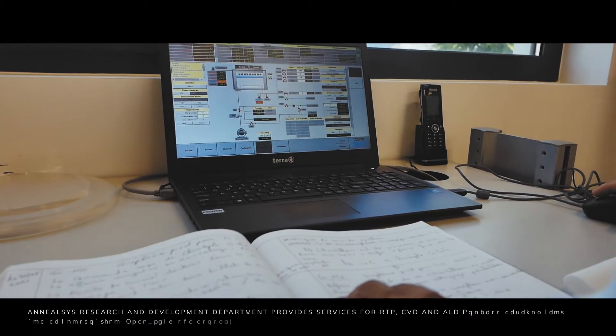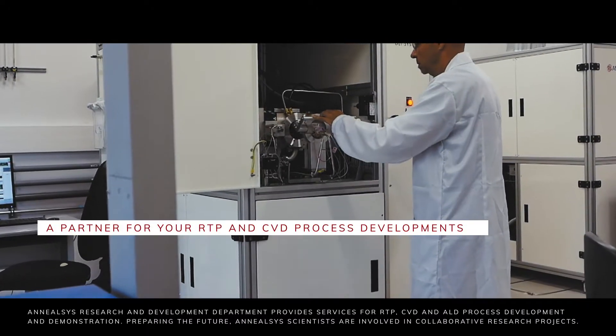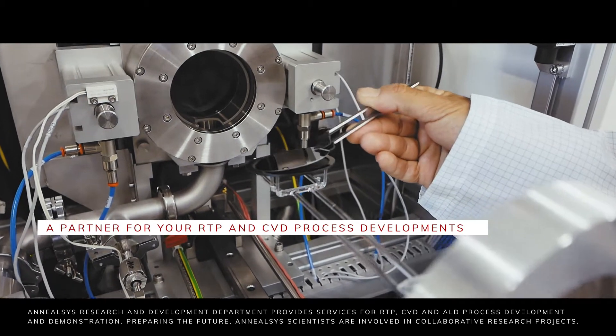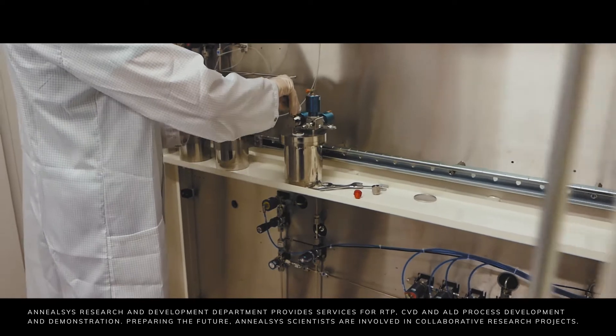ANILSYS research and development department provides services for RTP, CVD, and ALD process development and demonstration. Preparing the future, ANILSYS scientists are involved in collaborative research projects.